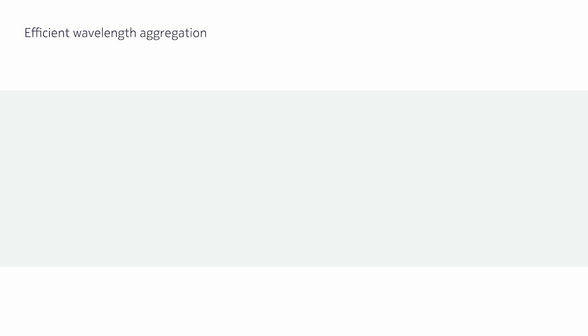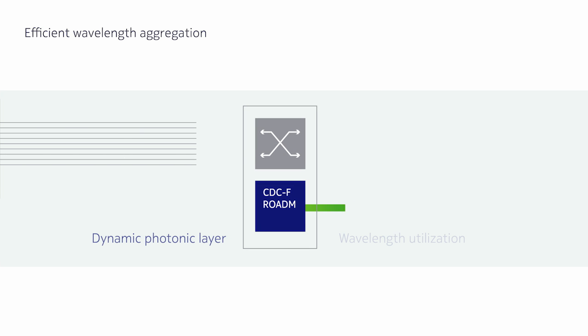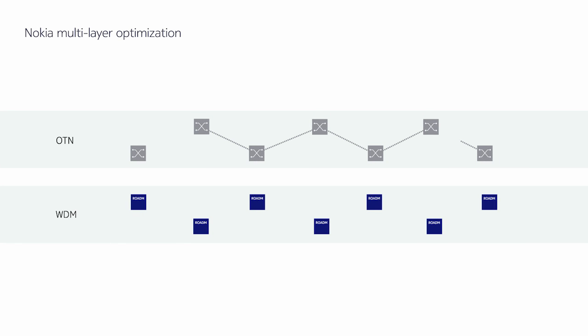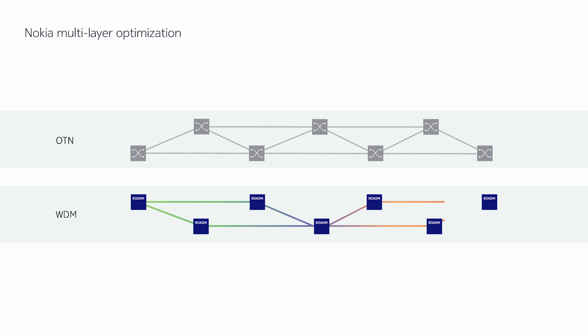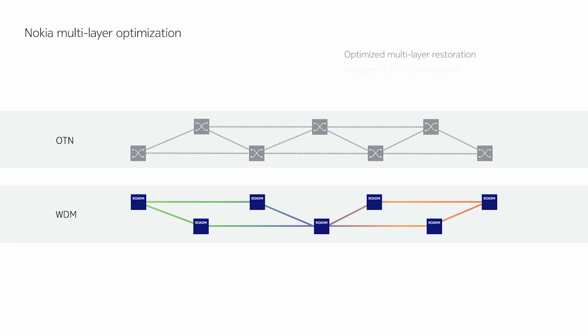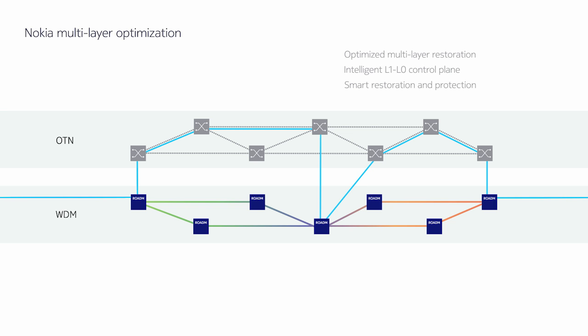Integrated OTN switching allows for efficient aggregation of 10G services into wavelengths. The Nokia 1830 also provides multi-layer optimisation, which is ideal for networks transporting lots of 10G client services where aggregation is required, in addition to network restoration.